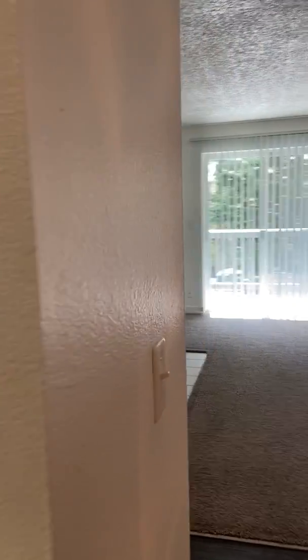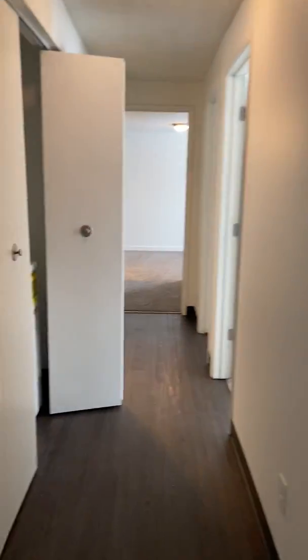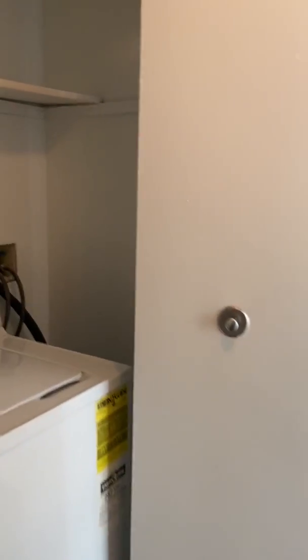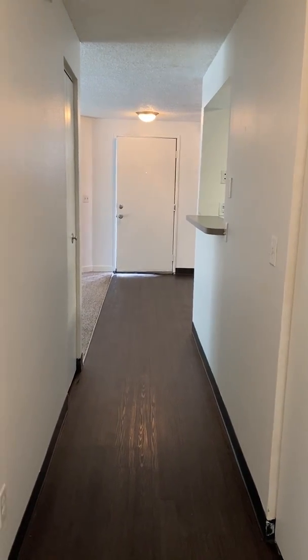We'll take you down the hallway. To the right we have a coat closet, and to the left a full-size washer and dryer with plenty of storage and free detergents. Now you can see the front door entry.